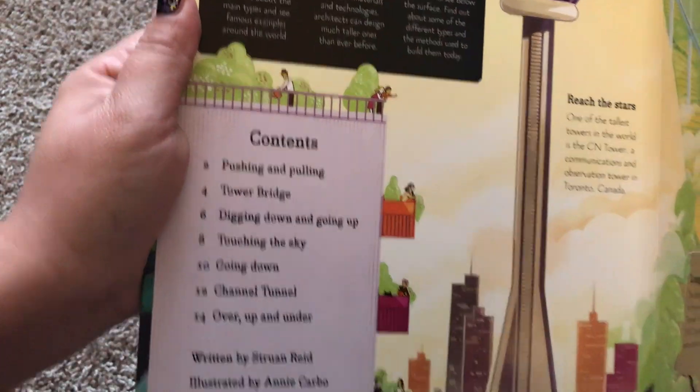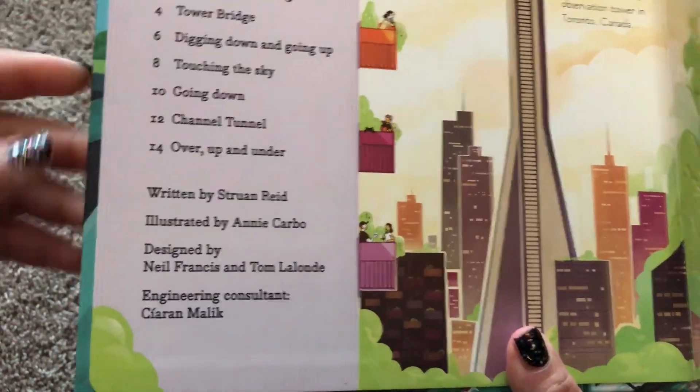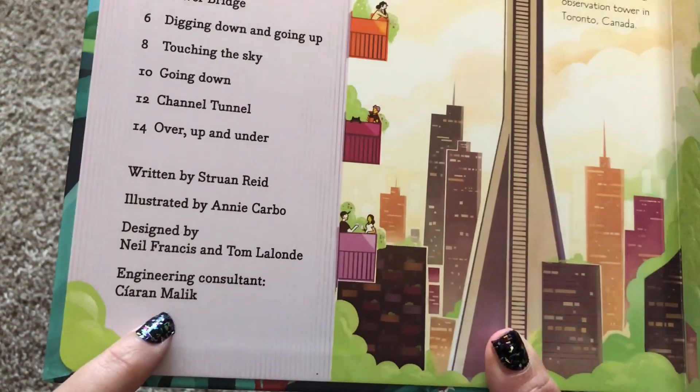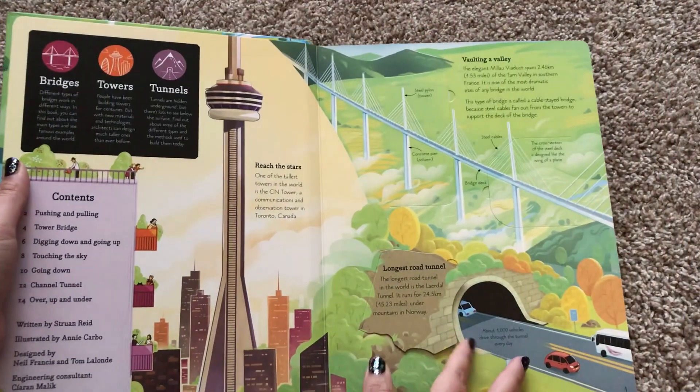Here's the table of contents. And as always with Usborne's awesome non-fiction books, we always have a consultant working with us to make sure that all the information that you see is accurate and everything that you read is accurate as well.